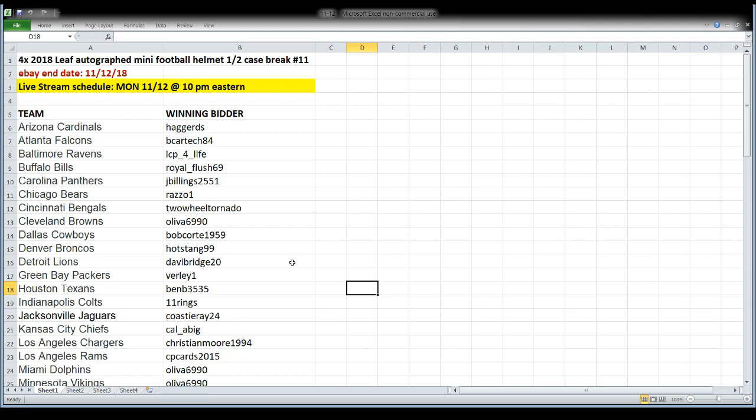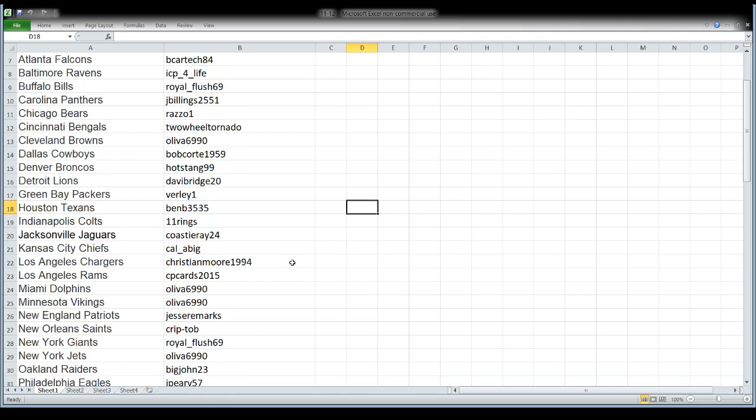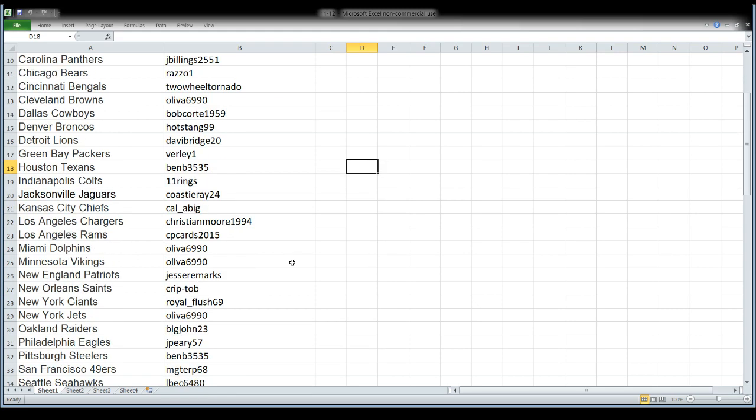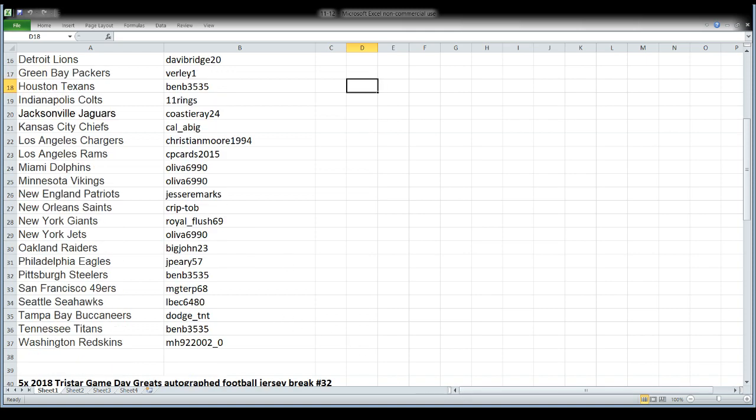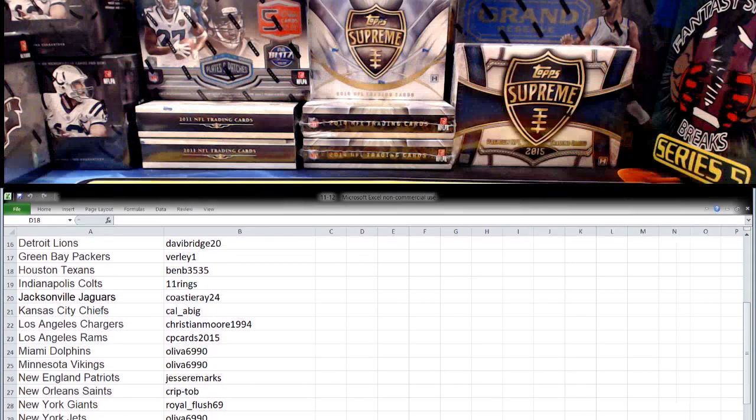Everything we're opening tonight ended Monday night, the 12th of November. Team names are on the left-hand side, your name is across from your team on the right-hand side if you're the winning bidder. The new spreadsheet for the jerseys will go up before we do that second break.